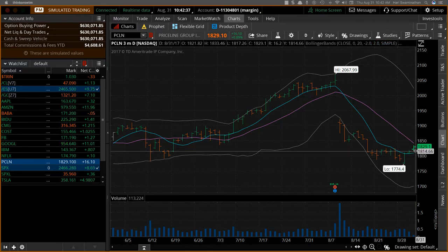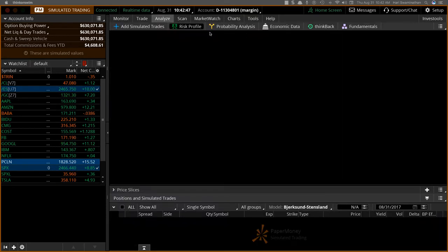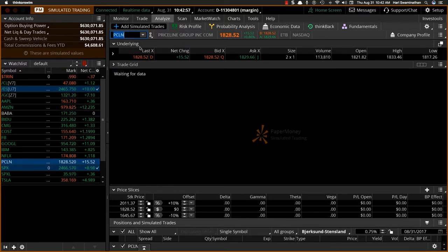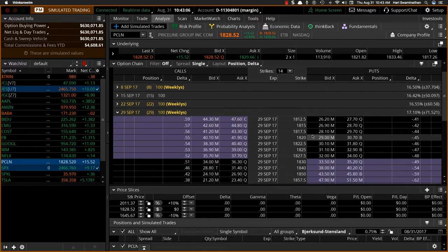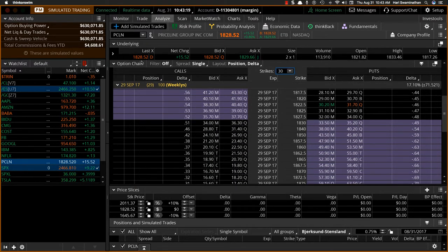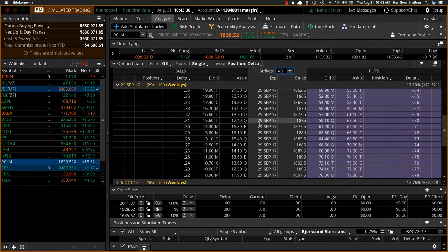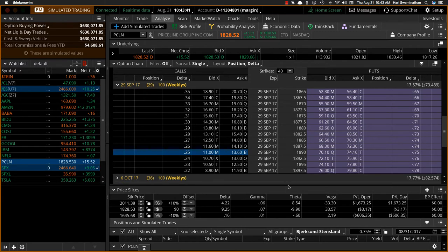I think a good trade idea would be something to the bullish side. You obviously cannot buy just calls on Priceline — the options are just so expensive. It has to be a spread. Going about 30 days out, you can see the option prices are quite high. So something around 1900 would be good — maybe 1895 to 1900, a call vertical spread.